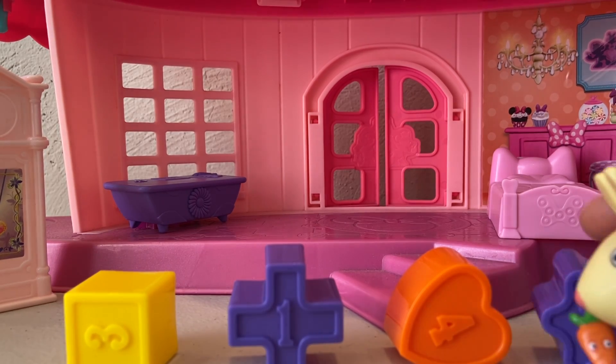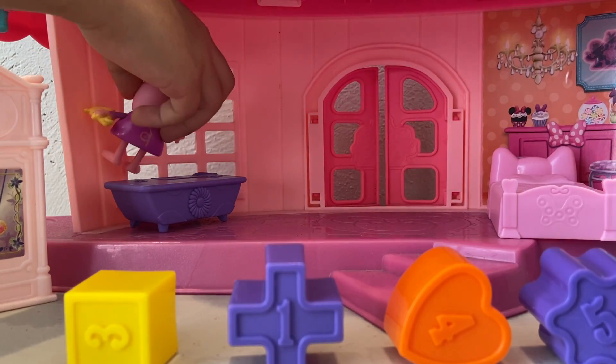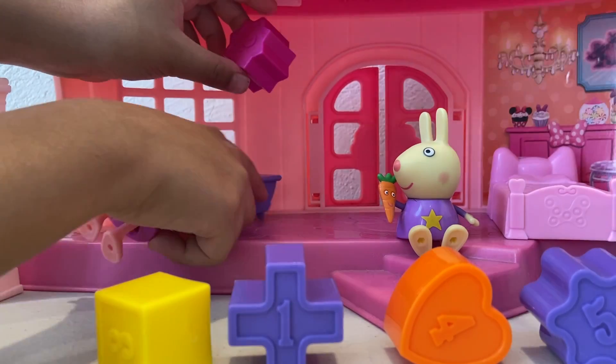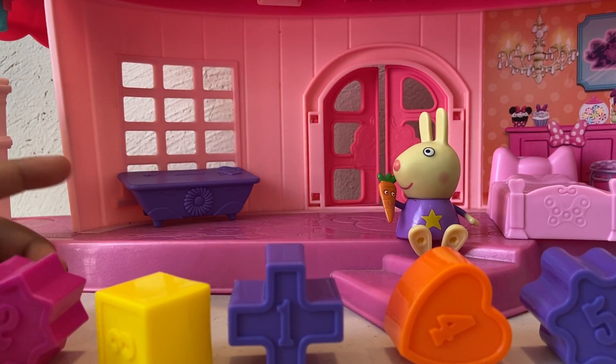Just one more number. Keep looking, Peppa. I'll start to organize the numbers. I found it. What number is it, Peppa? It's the number two. Great. Let's organize the numbers, Peppa.